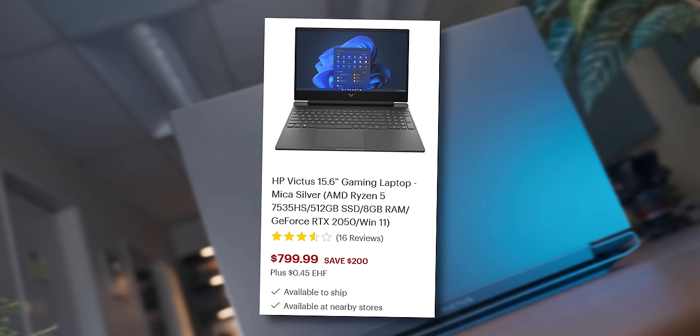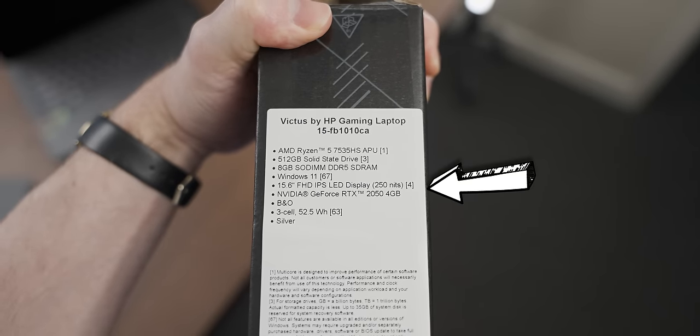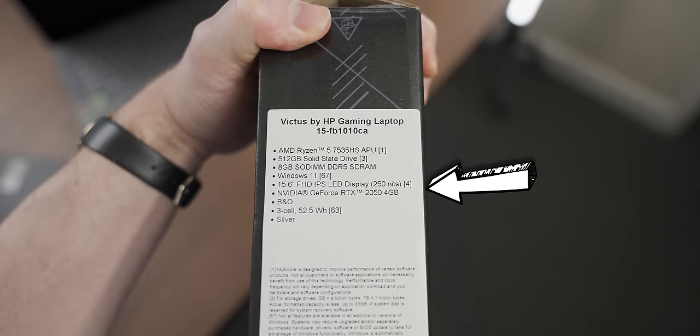The rest of the specs aren't great. We've just got eight gigs of RAM, which really isn't a lot for gaming these days, and they don't mention the refresh rate of the display, which is a little bit concerning.